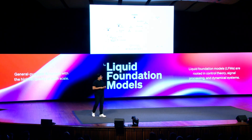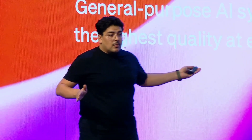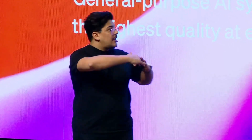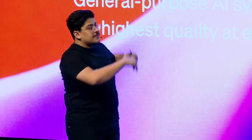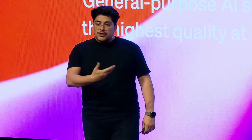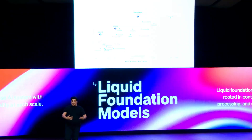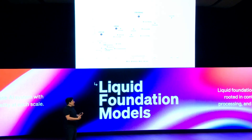Liquid AI's technology is so memory efficient that it can process up to a million tokens within just 16 GB of memory, a feat that traditional models would need significantly more hardware to accomplish. This efficiency enables advanced AI to run on devices you already own, such as your smartphone or even simpler hardware. Powerful AI is no longer locked away in the cloud, but is accessible, private, and available for all kinds of users.